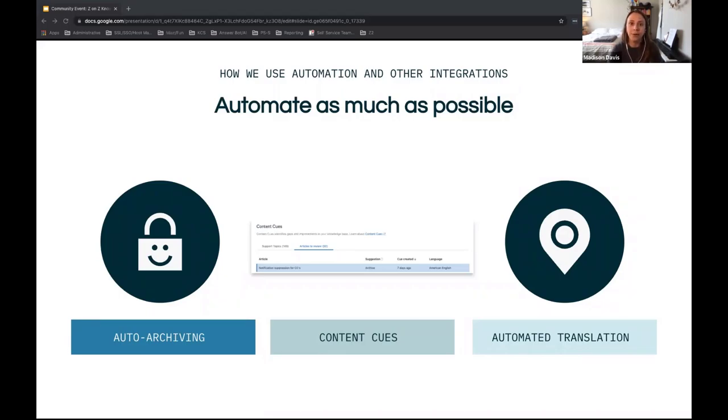We have also automated translation of all of our articles. We author and publish content in English and then translate into seven other languages. This all happens automatically, and whenever we tell our fellow knowledge folks about this, people get really excited. I'll walk through a quick diagram of how this works.